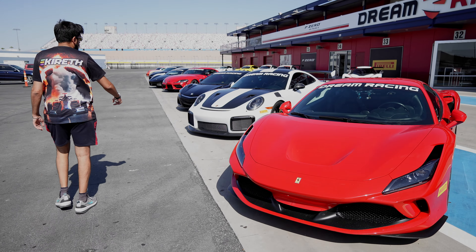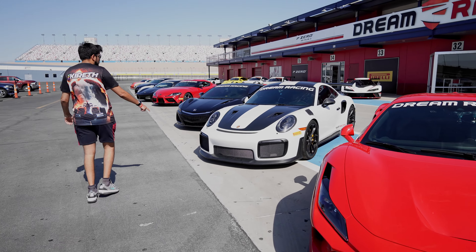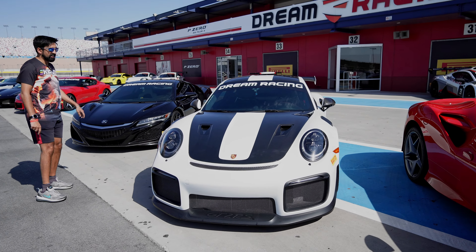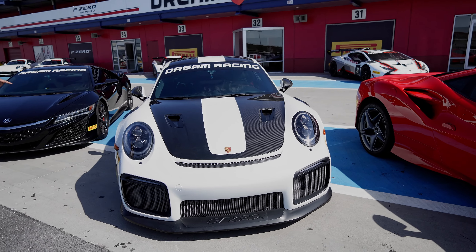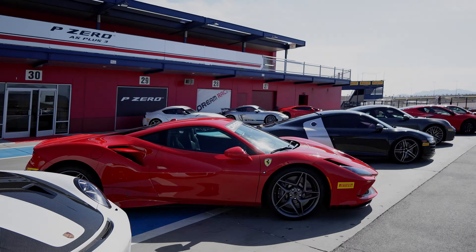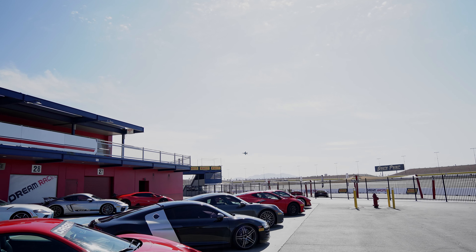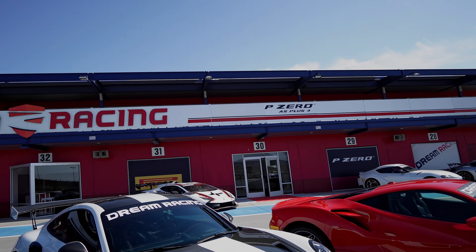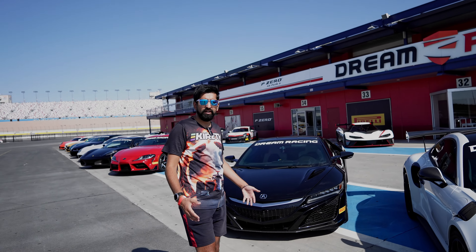Now we're coming to another Porsche 911 — this is a GT2 RS, not the GT3 RS. GT2 RS again, carbon fiber on the front, carbon fiber intakes, yellow Porsche brakes. Whoa, fighter jet over there as well — that's a little bonus. Was that an F16? Let us know in the comments if you like the F16 more.